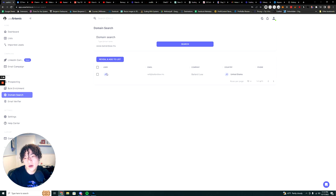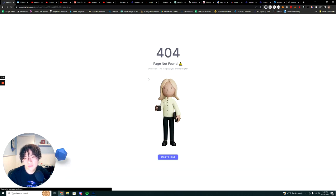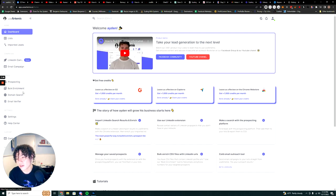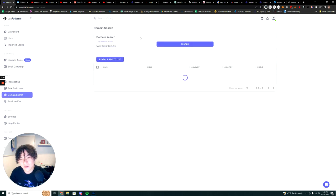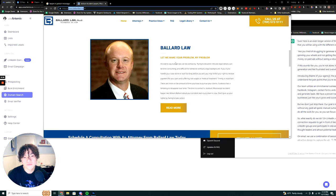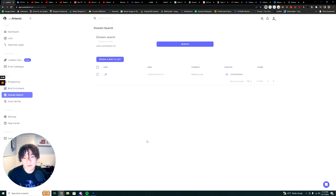I plugged in the domain — ballardlaw.ms — and as you can see, it went ahead and revealed a contact. The contact we're looking for is the person who runs the law firm, and as you can see it's William Ballard — will.i@ballardlaw.ms. Now I have contact info for this law firm.